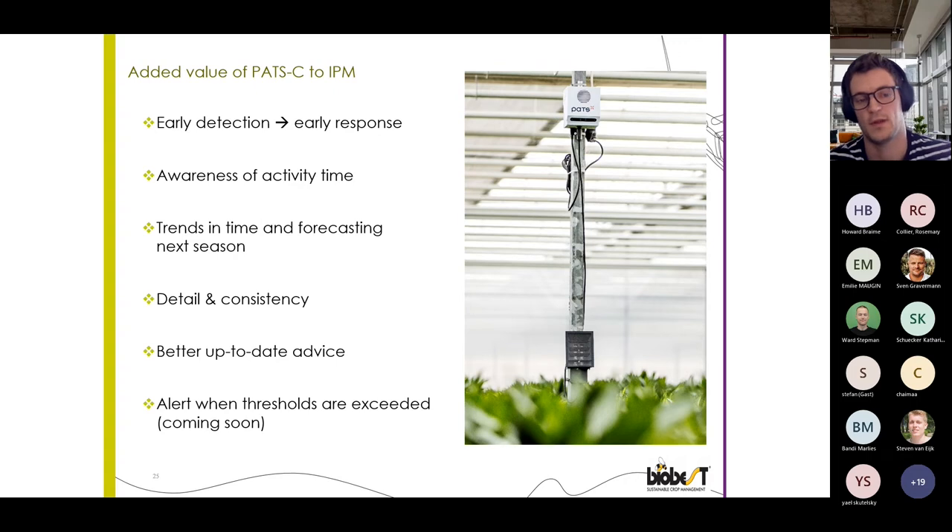Finally, this feature is coming soon: not everybody checks the digital dashboard daily, but in the future it will be possible to set an alert on your device so that you get a notification as soon as certain thresholds are exceeded — for example, specific counting levels or the first moth appearance — so that the grower is alerted and can take action timely.